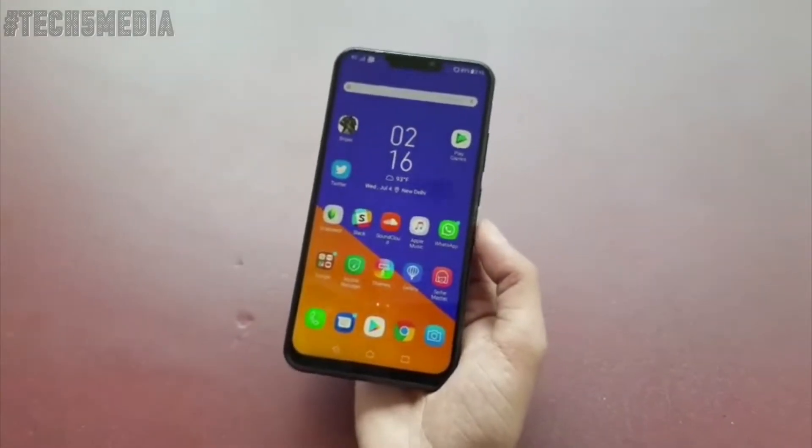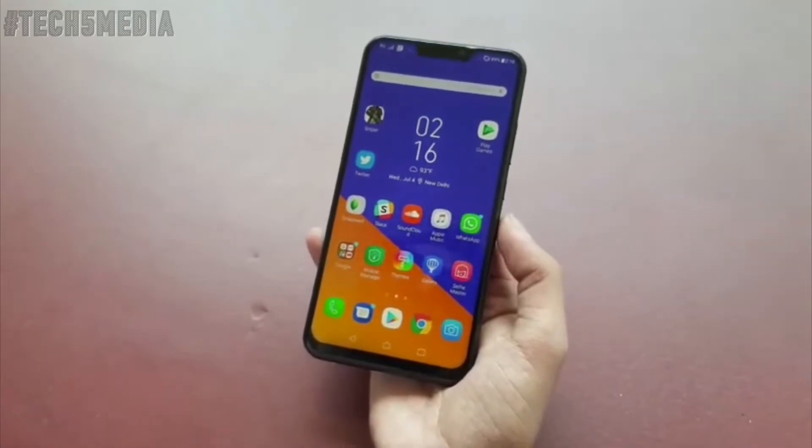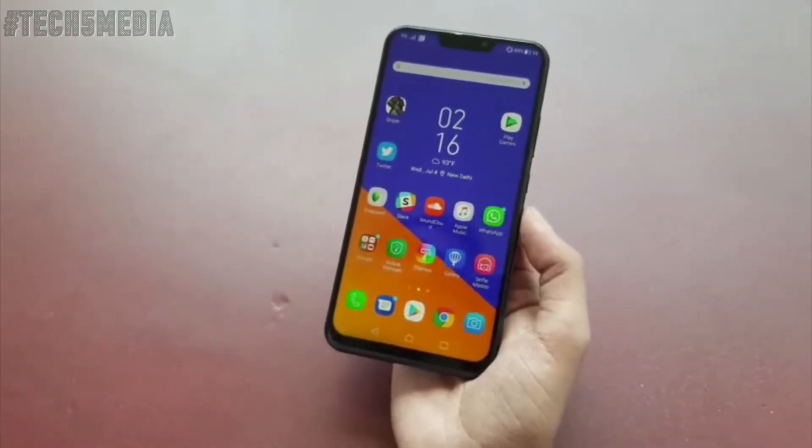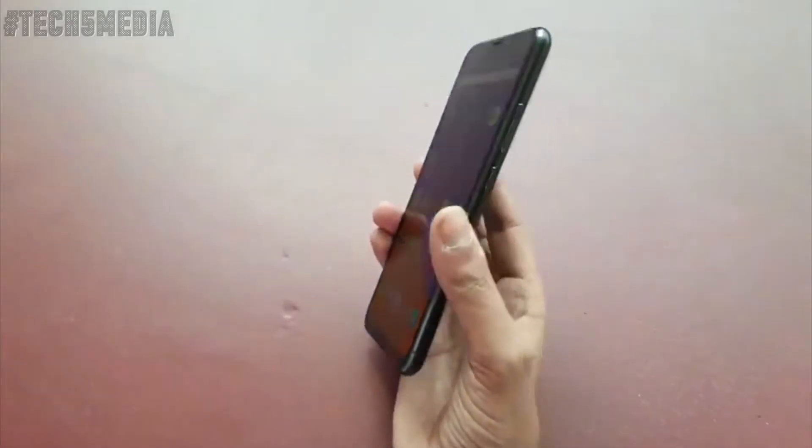Hey guys, this is Sahil and here we have the new Asus Zenfone 5Z which has been launched in India for ₹29,999 and it's going to be available on Flipkart.